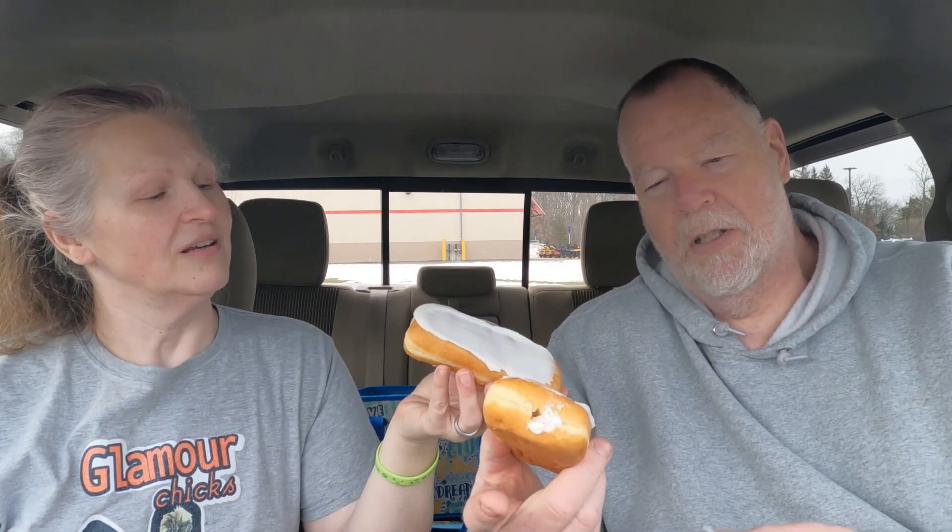So they're like a long john. And they're fairly big. Got the vanilla frosting on top and then it looks like the Holland Cream is more of a white cream. And we also got the chocolate one. We're going to try both of them.